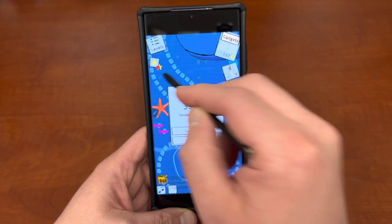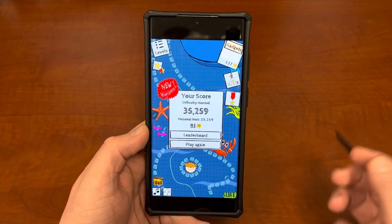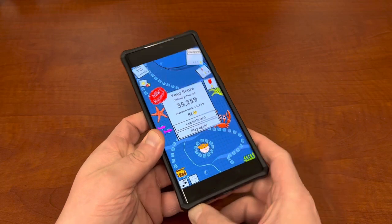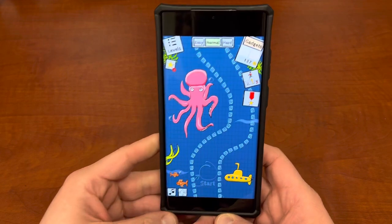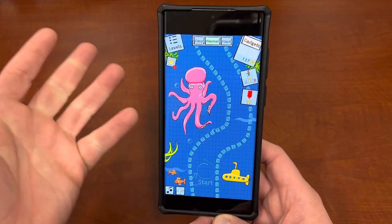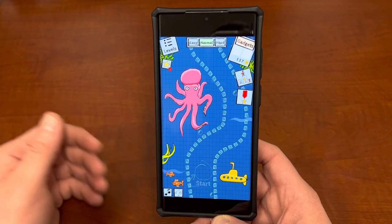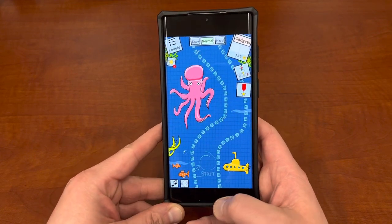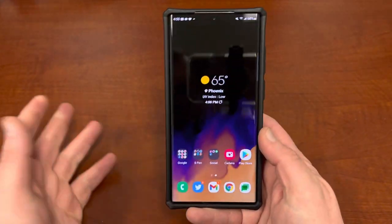I actually got a new high score right there — I've never done that in a video, so that's pretty cool. This is a very simple game as well. It's like 89 cents to remove ads, and then there's some coins and things you can buy. If you die, you can get additional time and start from the place where you died, but you have to pay for that. Even if you don't pay, it's a really fun game. There's easy, normal, and hard difficulty, so it's a game you can play for a long time.